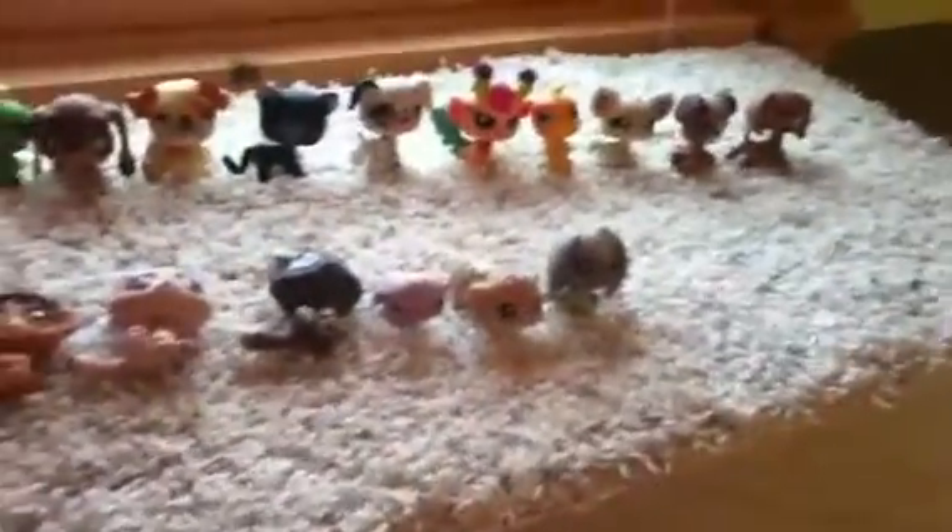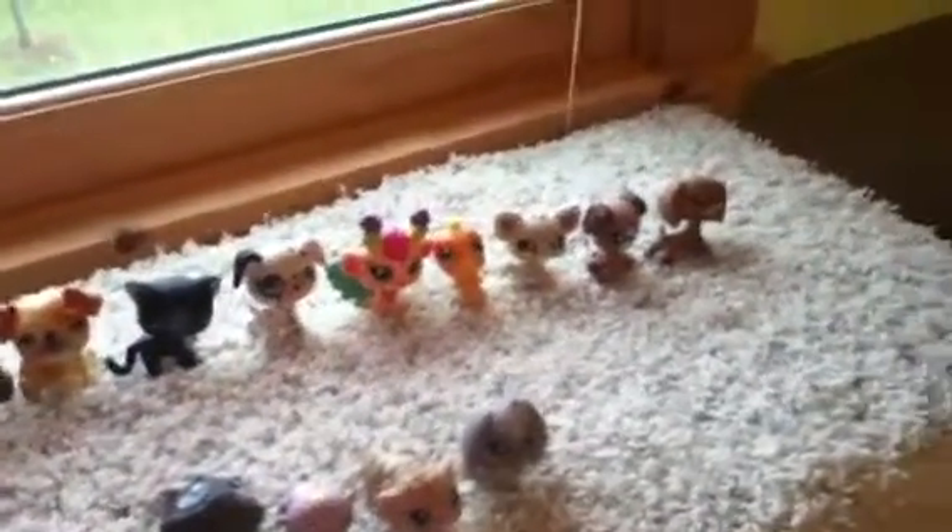This is my Littlest Pet Shop collection. I have 16 pets, and the accessories I have with them are this fire, this pink little cup, and this bluish-greenish kind of cup.